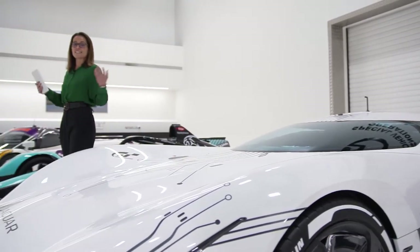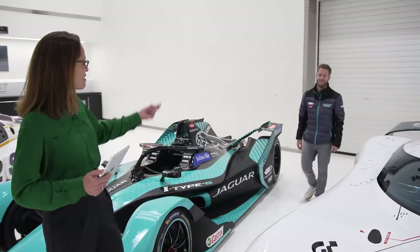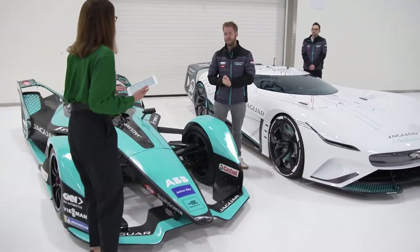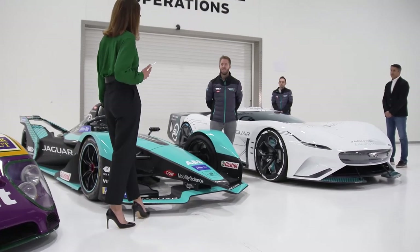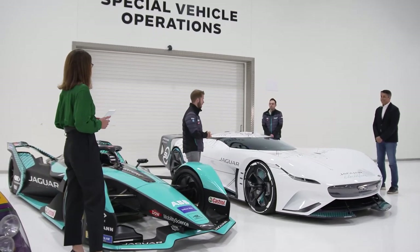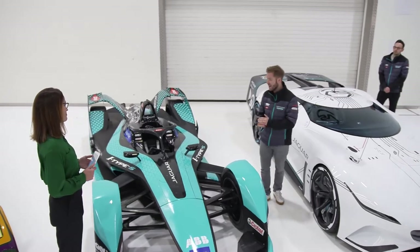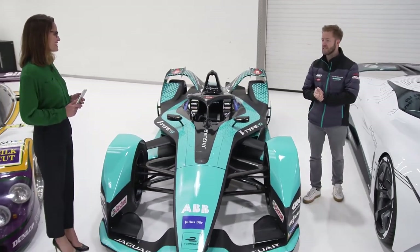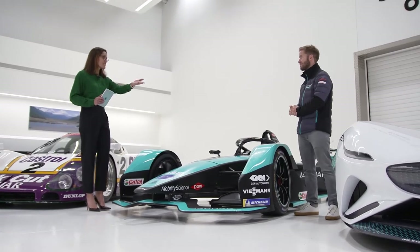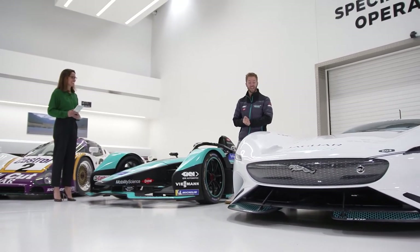The question on everybody's lips is: what is it like to actually race an electric car? Joining me now is Sam Bird — Sam, you've just recently joined Jaguar Racing and this is going to be your car this year. You've been involved with Formula E since the very beginning — what's it like? Firstly I'd like to congratulate the guys because they've created an absolute beast — it looks incredible. To drive a Formula E car is challenging, exciting, and fast. Handling 250 kilowatts underneath my right foot certainly takes a lot of skill, especially as we're only racing on city circuits.